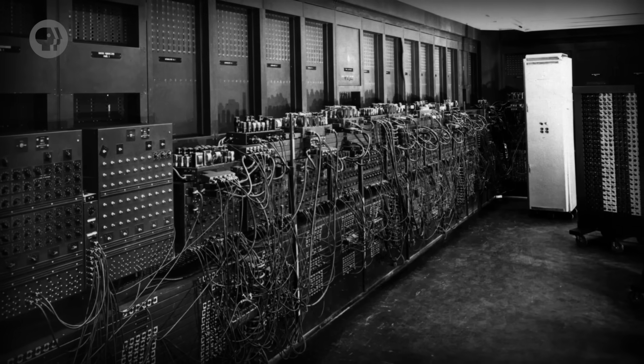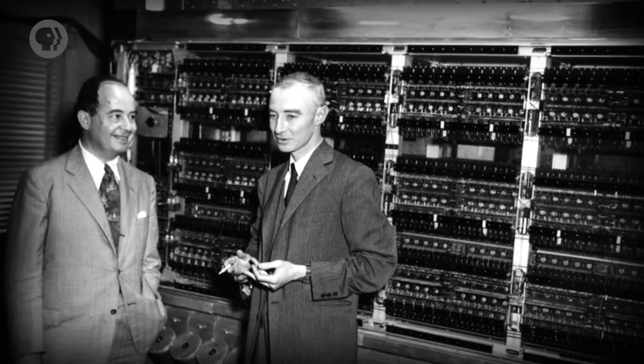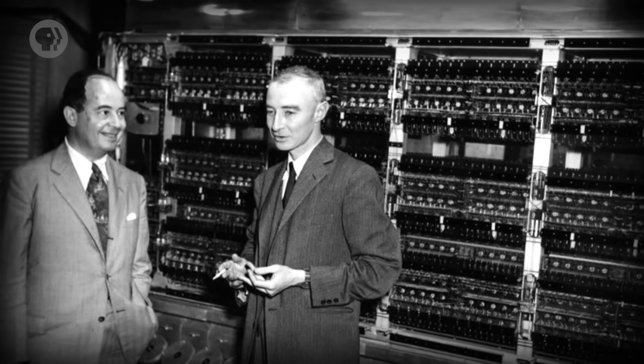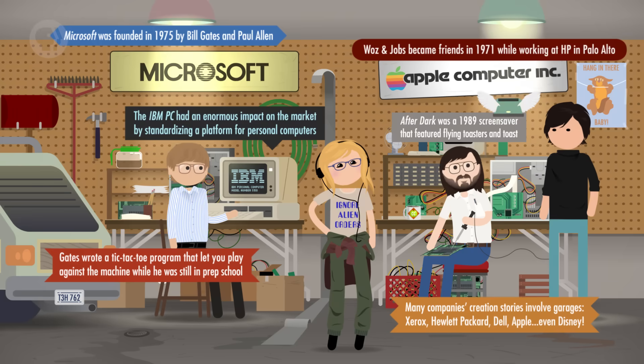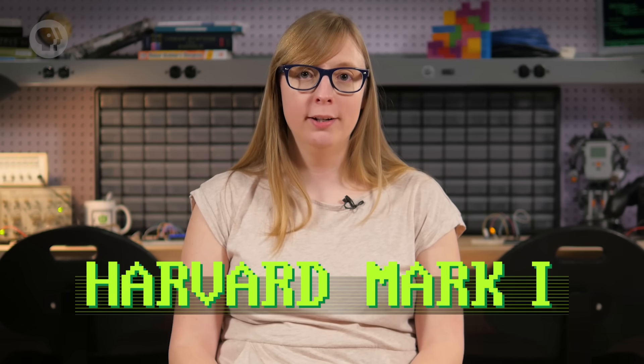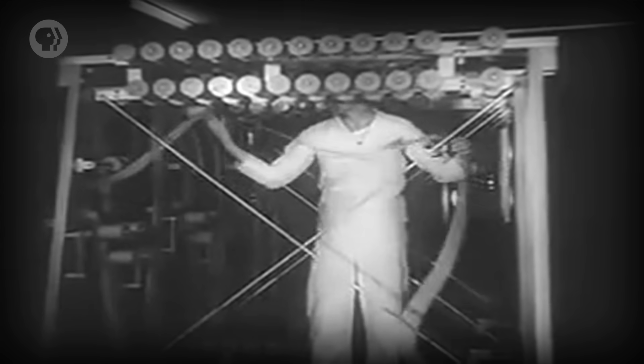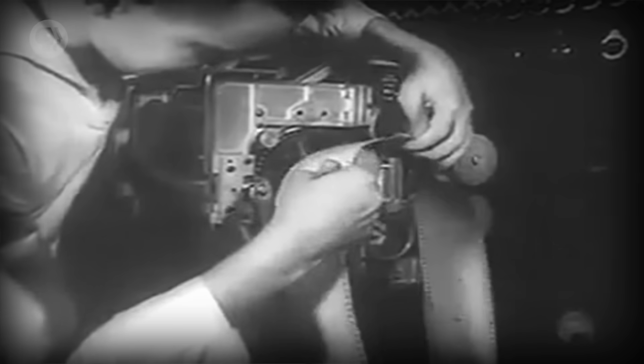Soon, those cabinet-sized electromechanical computers grew into room-sized behemoths that were expensive to maintain and prone to errors. And it was these machines that would set the stage for future innovation. One of the largest electromechanical computers built was the Harvard Mark I. Completed in 1944 by IBM for the Allies during World War II, it contained 765,000 components, 3 million connections, and 500 miles of wire. To keep its internal mechanics synchronized, it used a 50-foot shaft running right through the machine, driven by a 5-horsepower motor. One of the earliest uses for this technology was running simulations for the Manhattan Project.